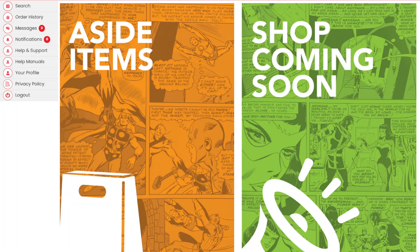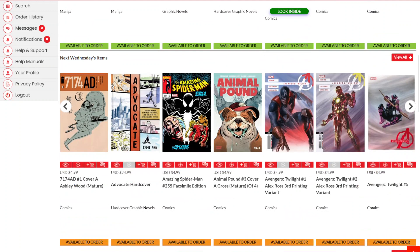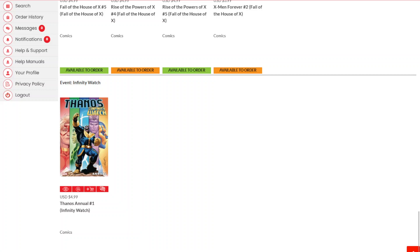First on the top is preview pages — PDFs of some of the upcoming books, some of which we may be looking at today. The next carousel down is the last call for final order cutoff carousel. Then we have next Wednesday's items — all the books we are getting for the shelf on Wednesday, April 17th. Below that we have event carousels for House of Brainiac, Blood Hunt, Fall of Axe, which is quickly coming to an end, and the upcoming Thanos Infinity Watch crossover throughout the annuals.